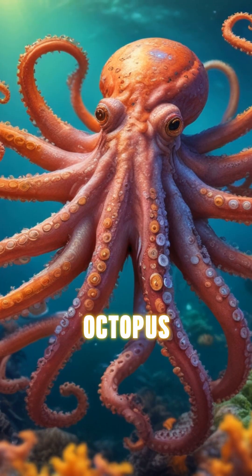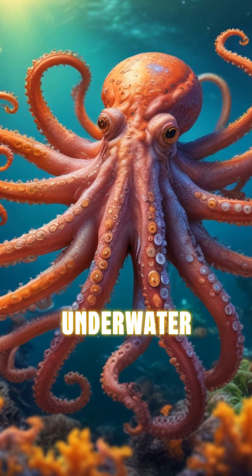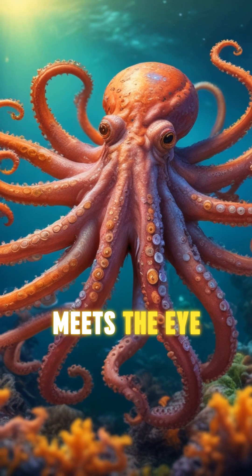So the next time you see an octopus, remember that there's a lot more to these underwater wonders than meets the eye.